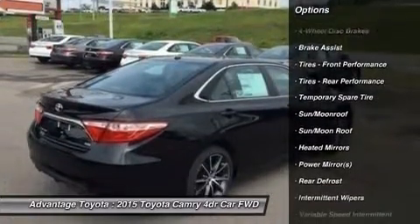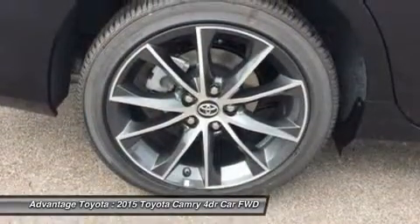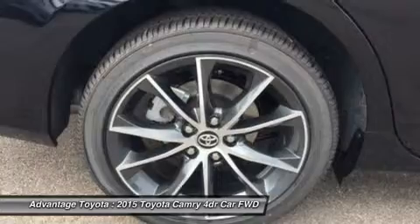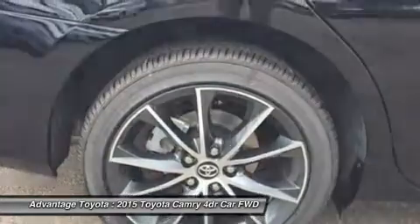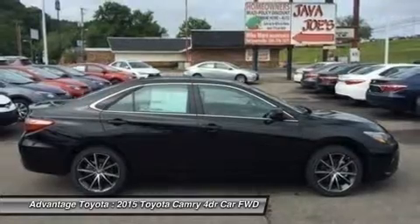Dual chrome-tipped exhaust is also available. Choose from three different engines, including a 2.5L engine with 178 horsepower paired to a 6-speed automatic transmission, capable of 25 city/35 highway mpg.